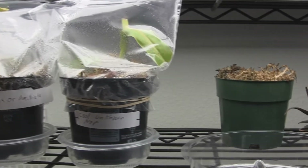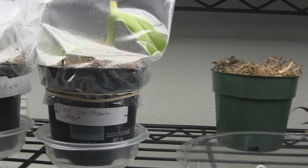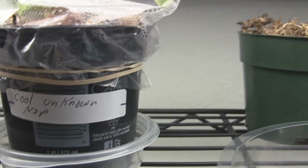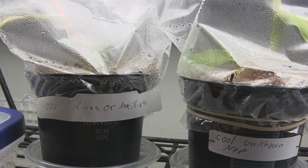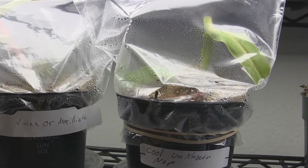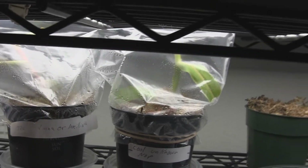Under the grow lights right now I've got some cuttings that a buddy named Pearl Diver from the forum sent me - an unknown Nepenthes I named 'Cool Unknown Nep' because the dead pitcher it came with was really neat. This one could be a marilliana or a marilliana hybrid. I'll have to wait and hope it builds roots and does well.